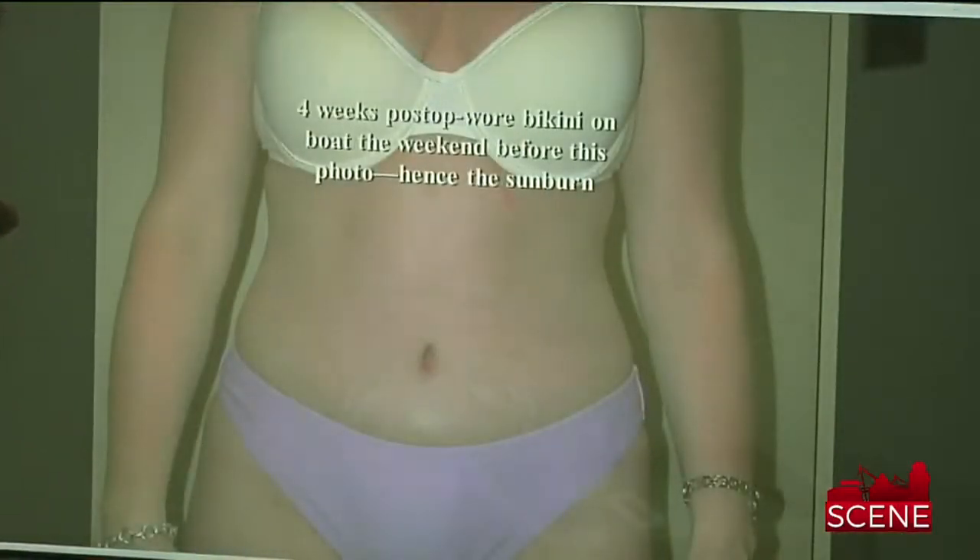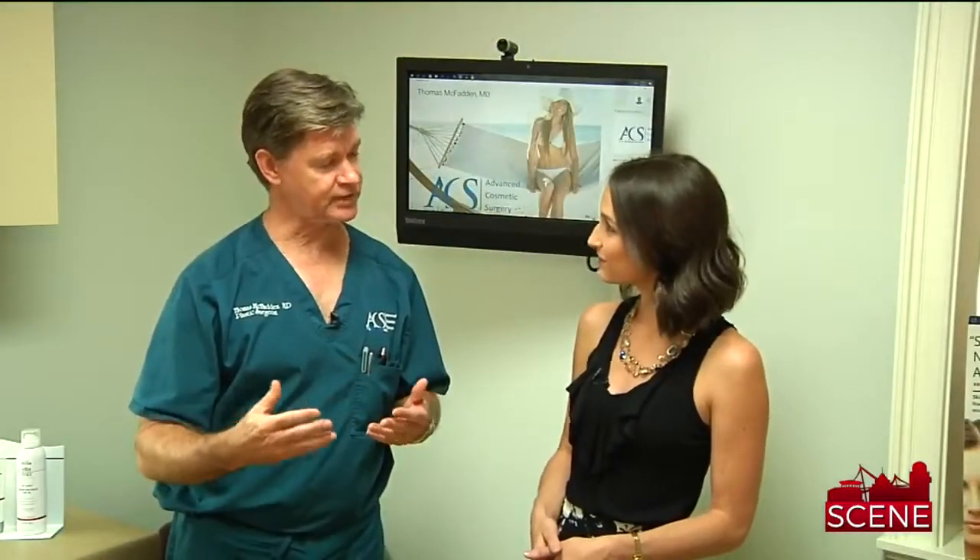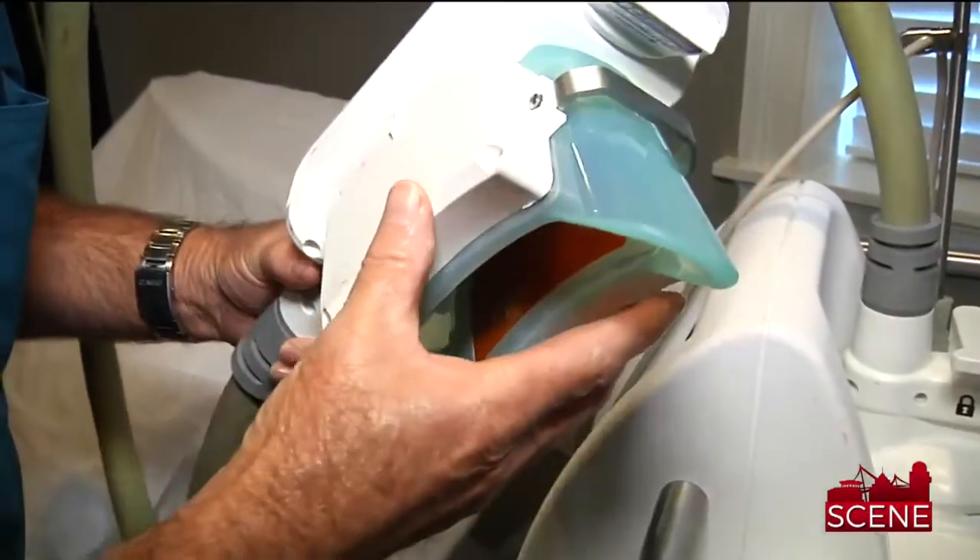So if you want the perfect tummy, the best way to get the best result is to do a tummy tuck and liposuction. If you're looking for a non-surgical intervention with much faster recovery — essentially no downtime — then you can consider Coolsculpting.